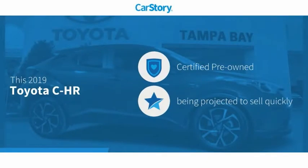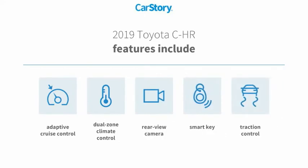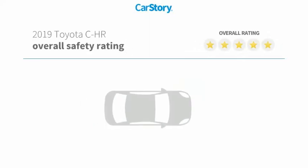Car story research indicates this vehicle as certified pre-owned. Features also include traction control, rear view camera, adaptive cruise control, and smart key with these ratings.